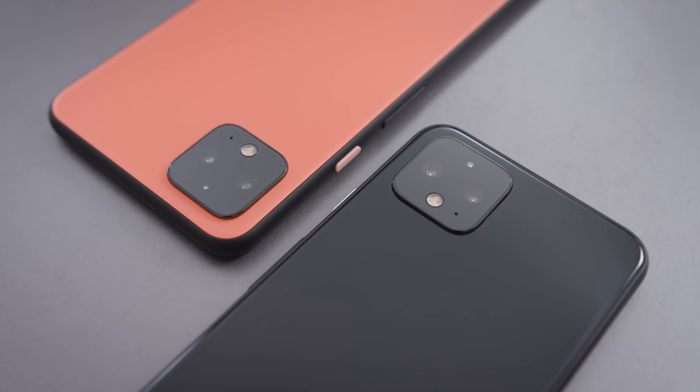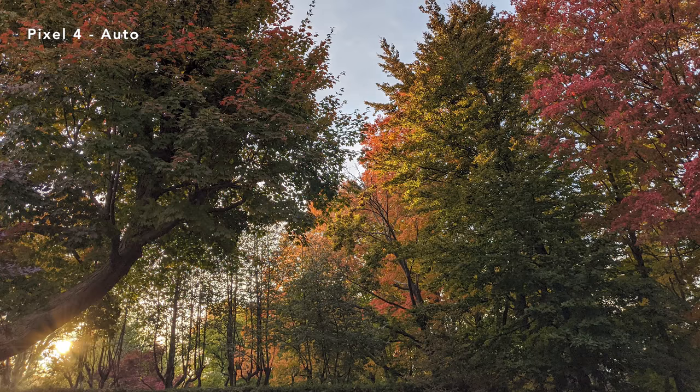Pixel phones are renowned for their cameras — they've always been known for excellent photography, and the few photos I've taken so far look really clean. It's got two lenses: zoom and a standard focal length. I'm surprised and a little bit disappointed that they didn't go with a wide angle as the second lens, but that's Pixel for you.